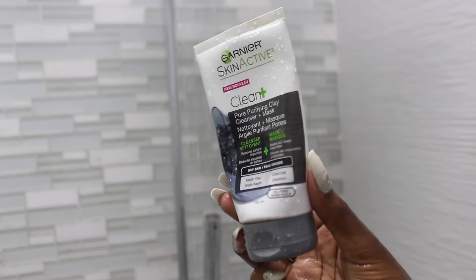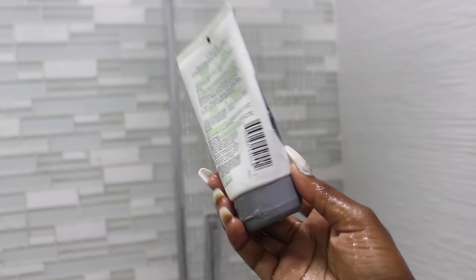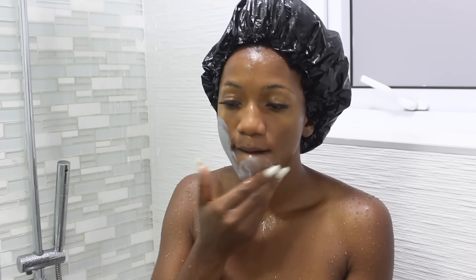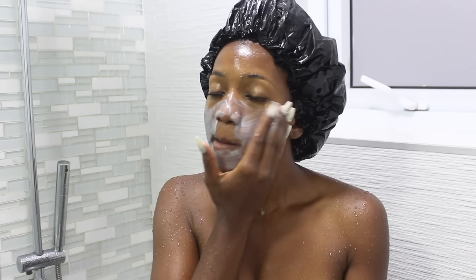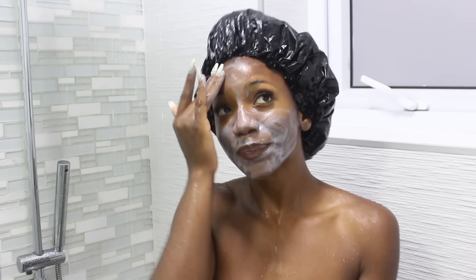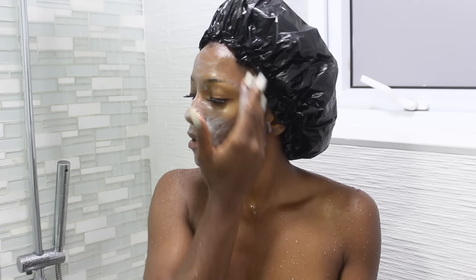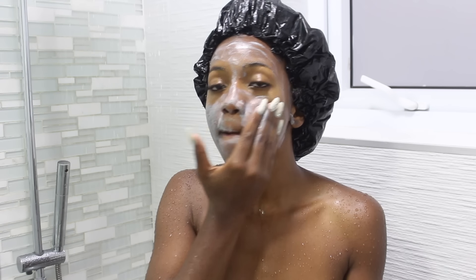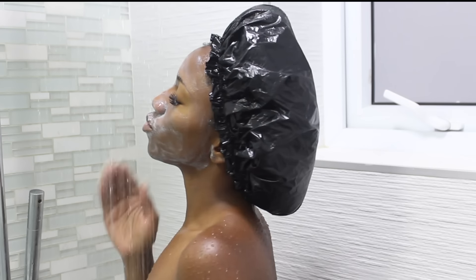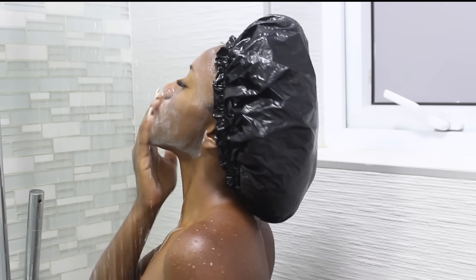For face washing today I'm using the Garnier SkinActive pore purifying clay cleanser and mask, but I'm just using the cleanser part. I put it on my face to clean it while in the shower — trust me, if you're not doing this, I recommend brushing your teeth and washing your face in the shower, it cuts down time in half. I focus it all around my face and make sure the product is really in my skin. This product is so affordable — it's under ten dollars at Walmart or your local drugstore — and I love the tingling sensation it gives.